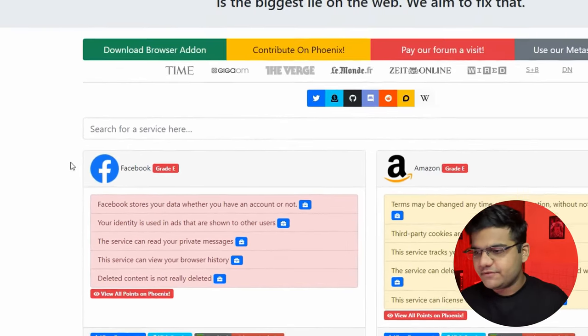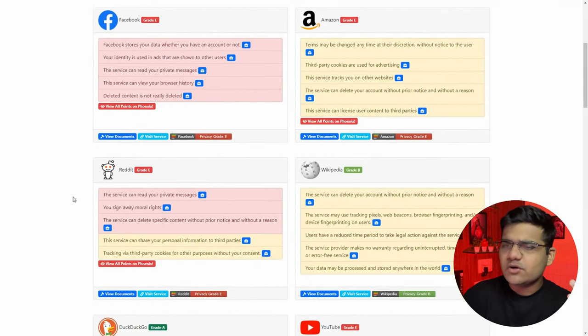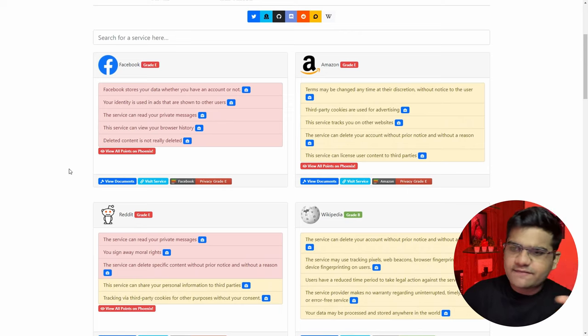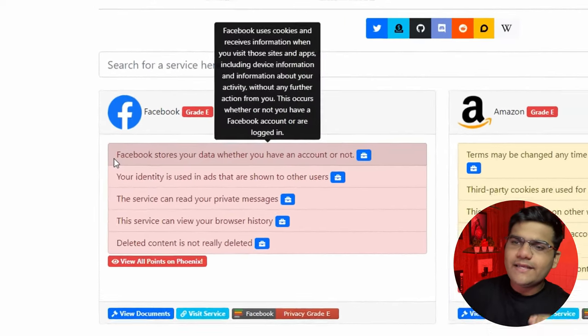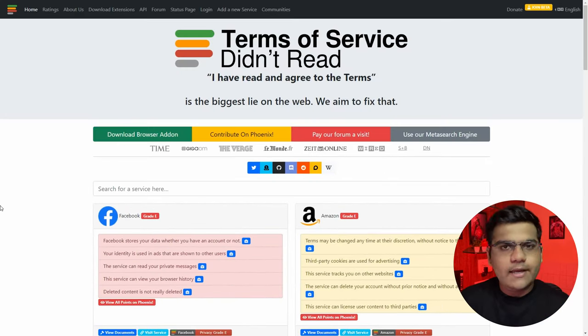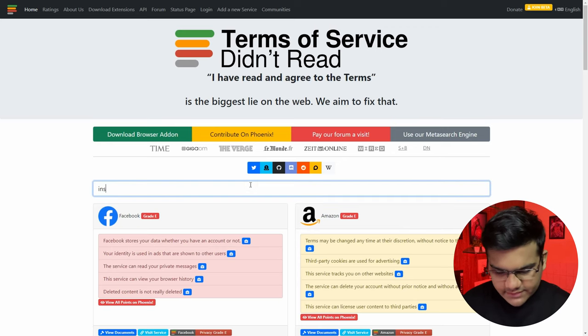This website provides a short and sweet summary of the terms and conditions of major websites and applications — Facebook, Amazon, Reddit, Wikipedia, and more. You can just read the five major points from the terms and conditions that really matter to you. You can also click on any particular point in the summary and it will show you a word-for-word representation from the original document.